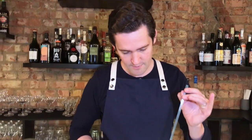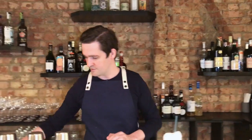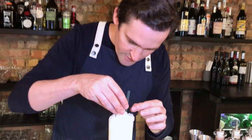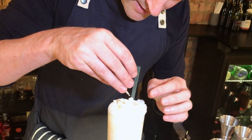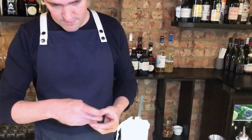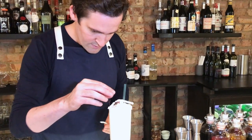So a lovely big foam on top. Then just a handful of dried coconut on top, just to give it a little bit of height and a little bit of contrast. And this is the Champagne Pina Colada. Salud!